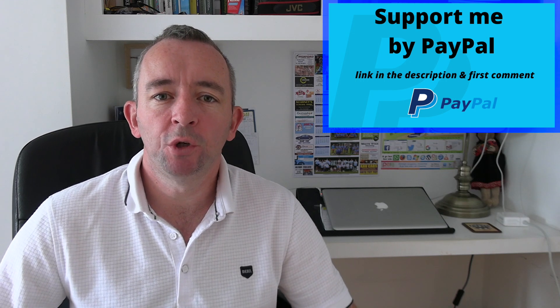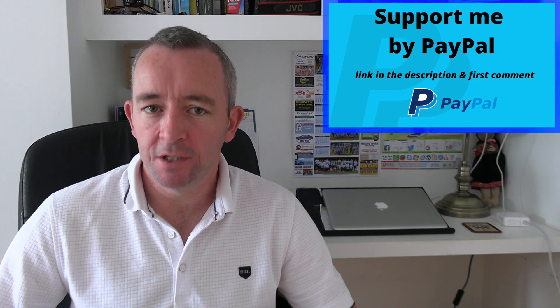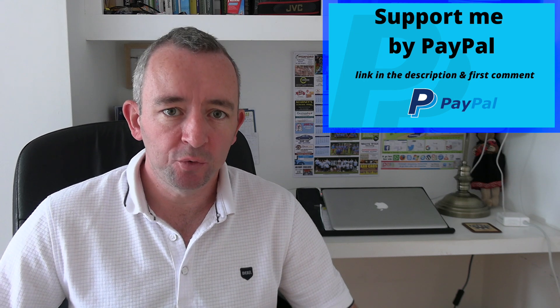In this video I'm going to share with you an update from the RSA on the driving test application process. This update is valid up to and including autumn 2021.